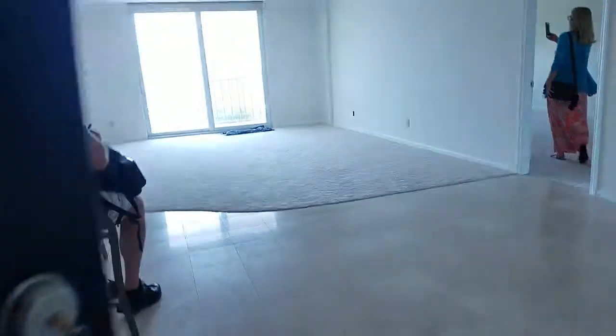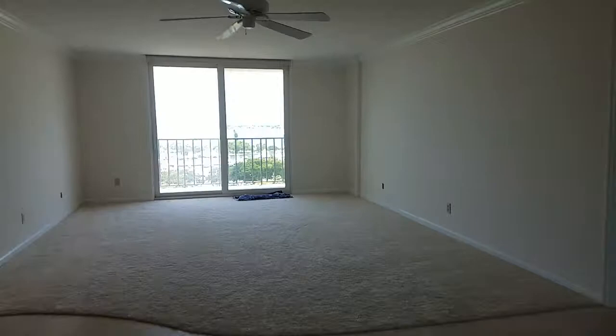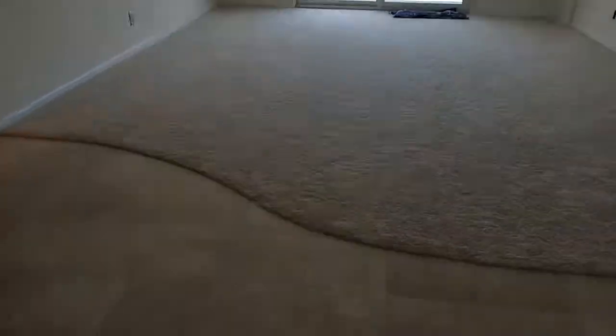This unit's been completely remodeled — new crown molding, new flooring, new carpet.